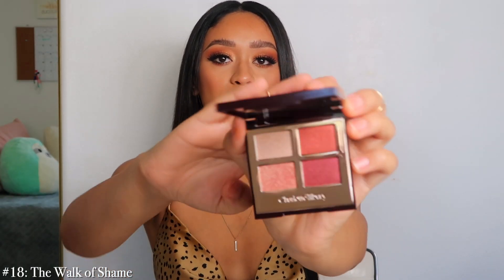Number 18 is Walk of Shame. When I wear it I get a lot of compliments and I actually like the way it looks on, but it's just one of those palettes I don't really find myself gravitating towards. It's very cranberry and I feel like there are so many other palettes I have that look exactly like this. It's a really nice palette and the pigment is really nice, but I just hardly ever reach for it.